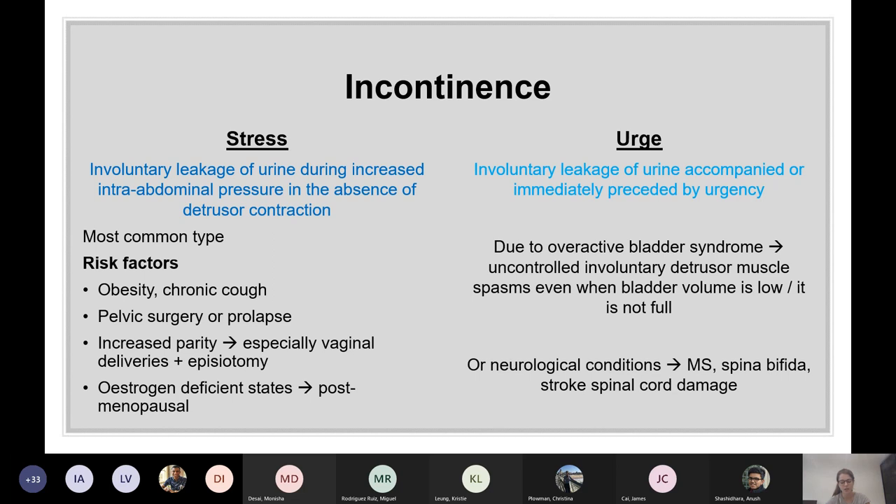Urge incontinence is involuntary leakage of urine accompanied or immediately preceded by urgency. It's usually due to an overactive bladder — uncontrolled involuntary detrusor muscle spasm, even when the bladder volume is low. The spasms basically overcome the sphincter strength and the bladder contracts at random times.